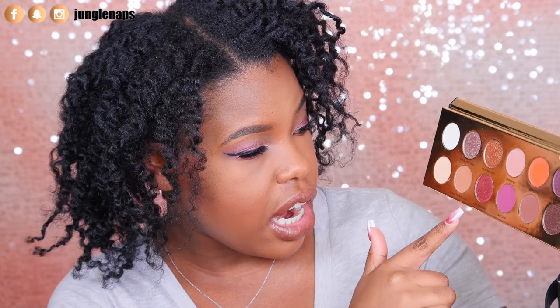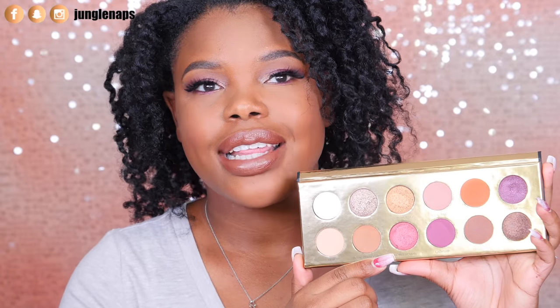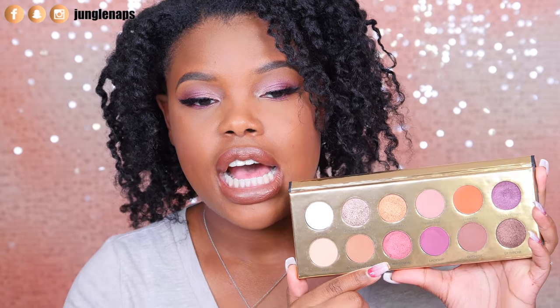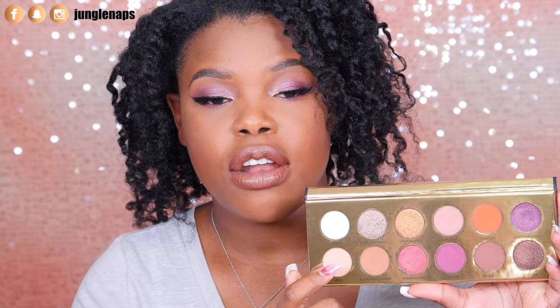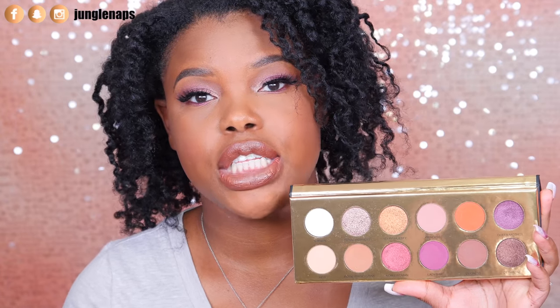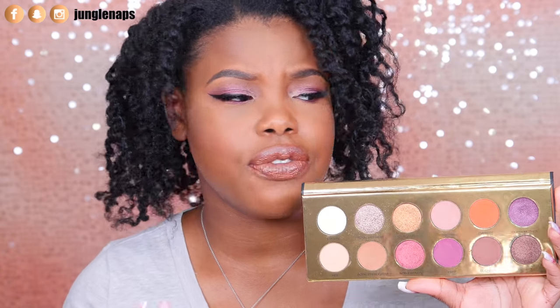There are only a couple of mattes where I had to build up during finger swatches — specifically Princess, Air, and Royal Prerogative. Those three needed to be built up, but with a brush, Royal Prerogative went on really beautifully as a transition color. Swatching looks different than using a brush, which disperses it nicely. If you want really pigmented matte color from those three, just add a little bit of Fix Plus to your brush.